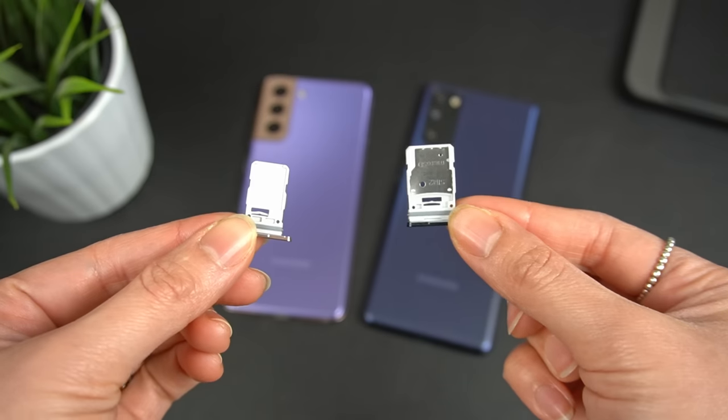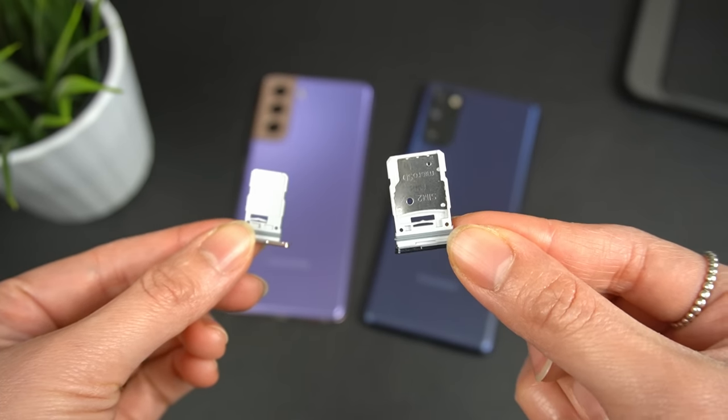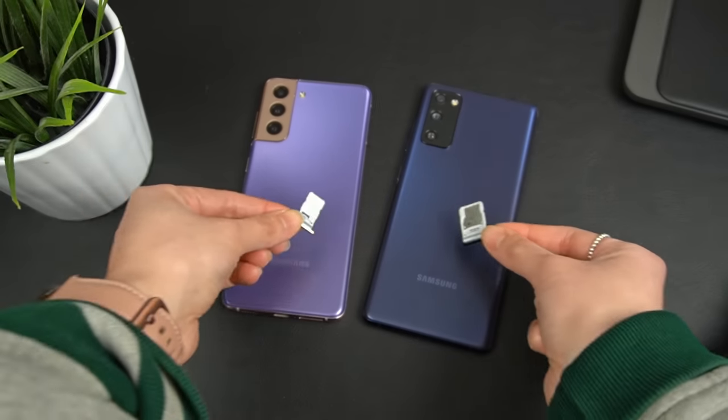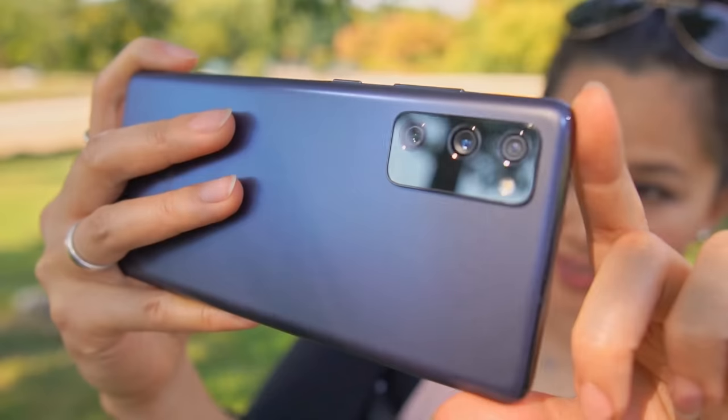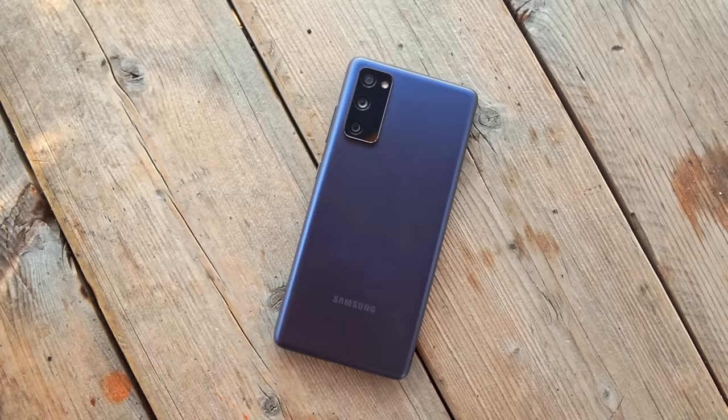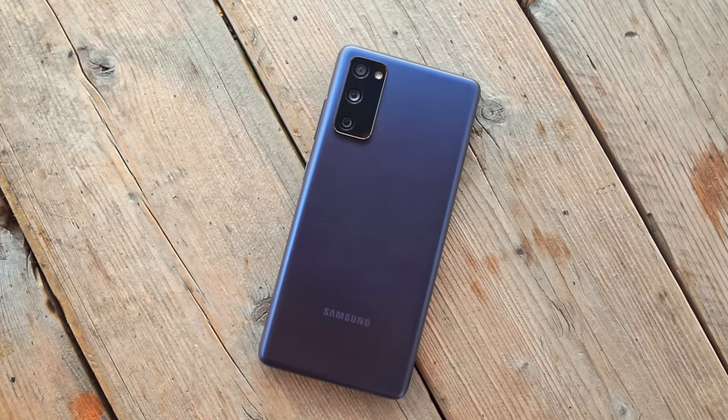Both phones start at 128 gigs of storage, but the FE actually has a microSD card slot while the S21 doesn't. If you film a lot of video, especially in 4K, that storage is going to fill up pretty fast. That's where I think the expandable storage comes in real handy — it's a cheap, quick, trouble-free solution to add more storage, especially on a vacation or trip. So I gotta give the edge to the FE here.